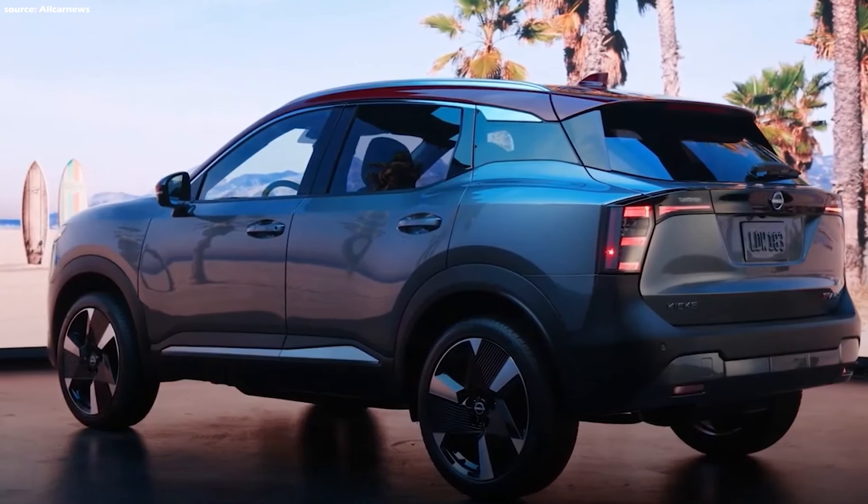Number 2: Price and value. The Kicks is expected to start around $23,000, with higher trims and options potentially reaching $26,000. A slight increase over the outgoing model seems likely, though it should remain a competitively priced entry in the subcompact crossover segment. The mid-tier SV trim appears to be the sweet spot for a good balance of features and value. All-wheel drive is available as an option across all trim levels.